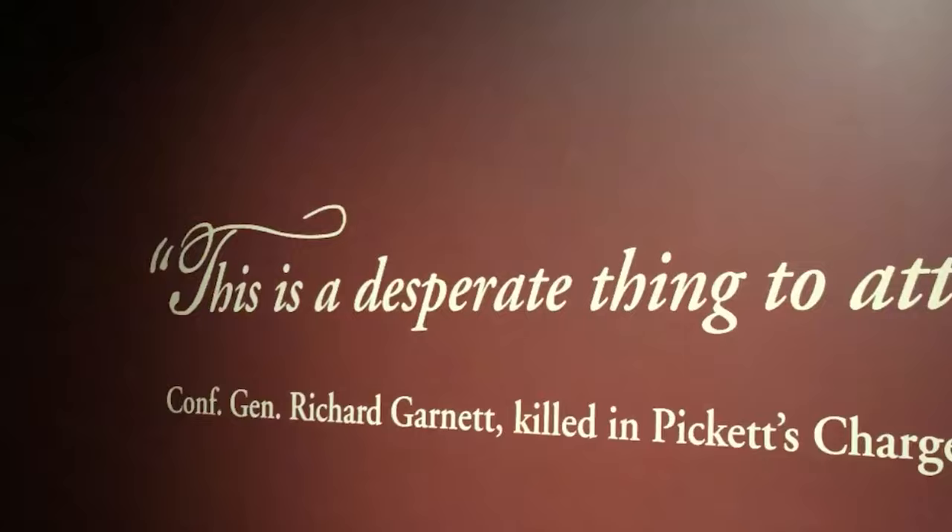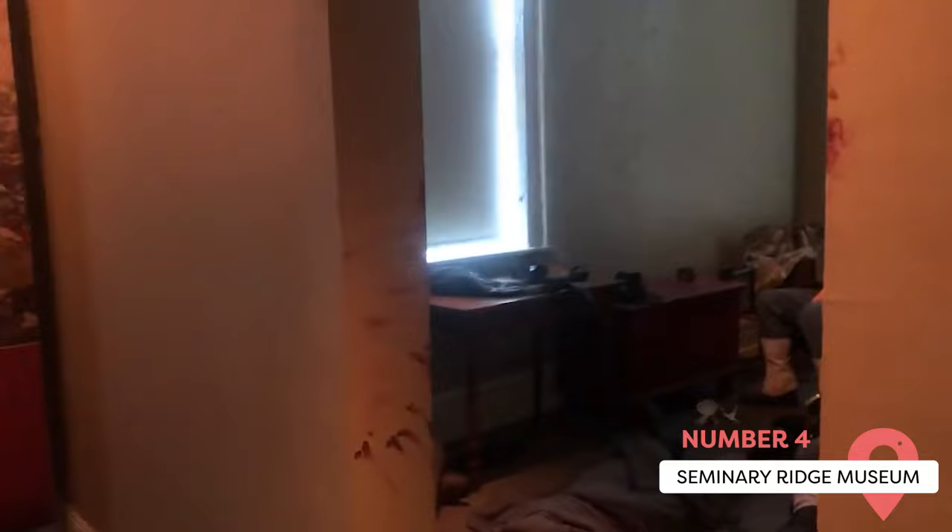Gettysburg Museum. Seminary Ridge sits to the west of town and was an important part of the first day of the Battle of Gettysburg. The museum highlights it with four floors full of artifacts, signs, and impressive dioramas.